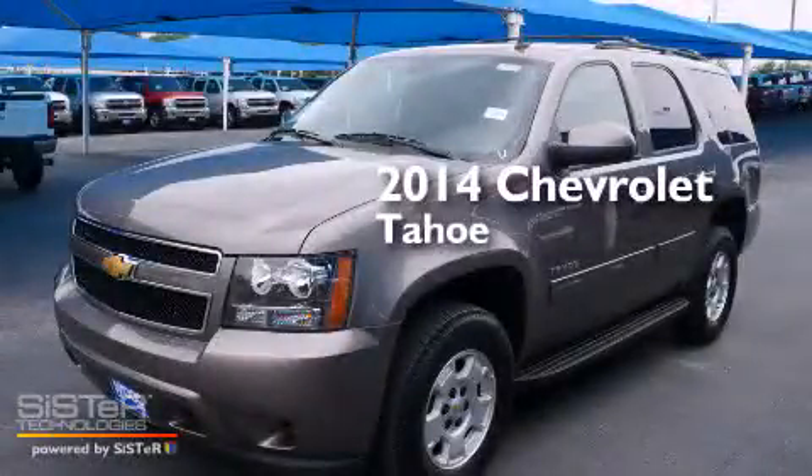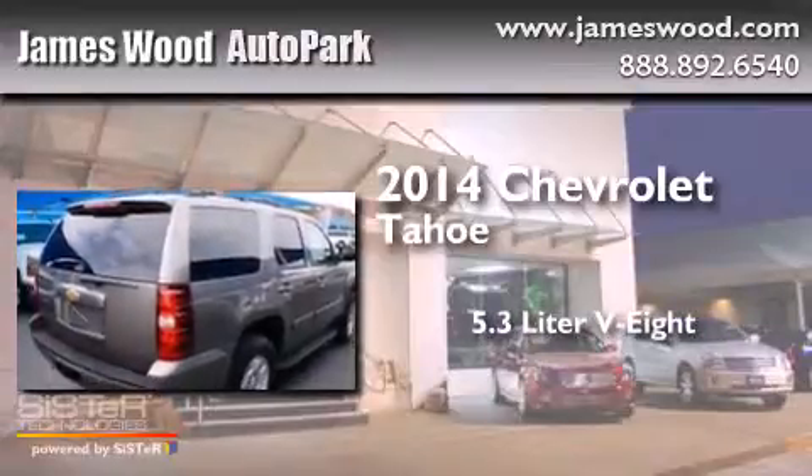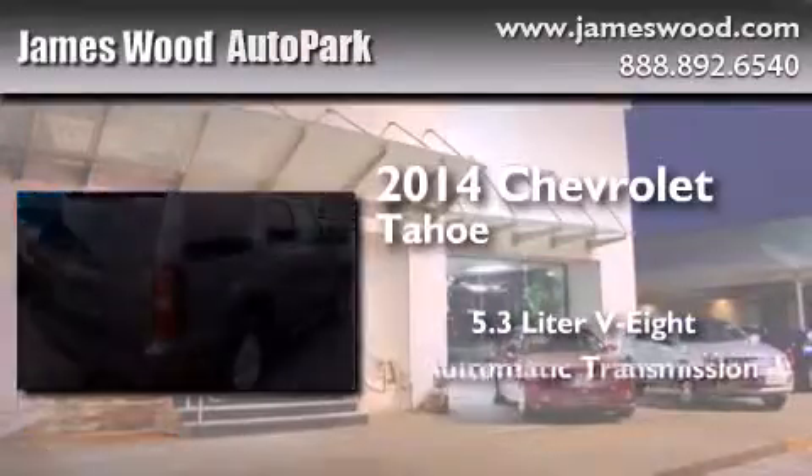This is a brand new 2014 Chevrolet Tahoe. It features a 5.3-liter, eight-cylinder engine and an automatic transmission.